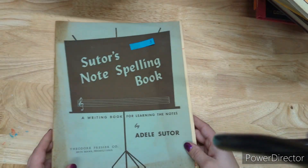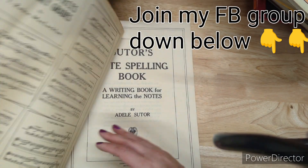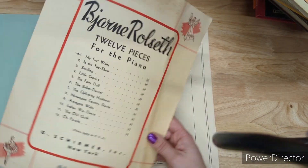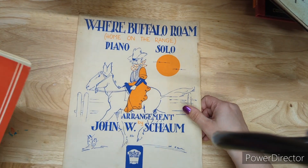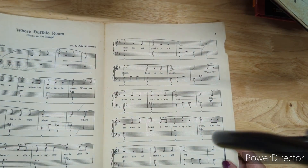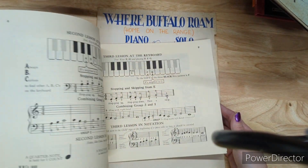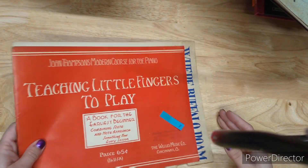Suitor's Note Spelling Book is three dollars — you get a little piano pamphlet inside. Look at that cool note-making format! Three bucks for this. And you will get 'Where the Buffalo Roam' piano solo along with Teaching Little Fingers to Play for three dollars. So you get both for three bucks.